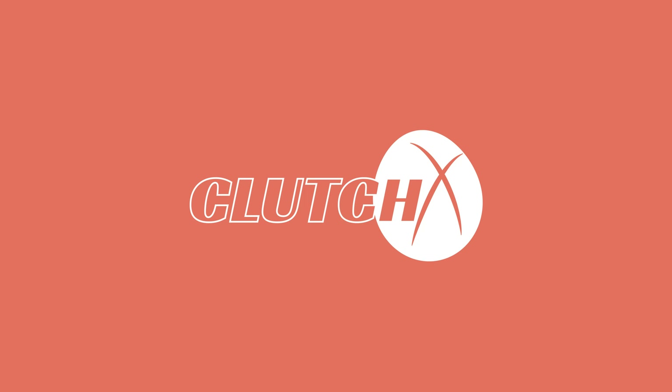Hey, what's up everybody? Welcome back to ClutchX. To my left, we have Jason from Geonomic Labs and we are going to be showing off our joint project for today's video. So stay tuned. Alright guys, so today's video, we have Jason here. I'm going to let him introduce himself and what he does and his background in the hobby. Jason, go ahead and take it away.